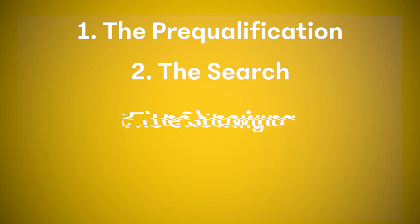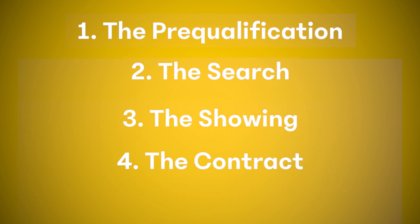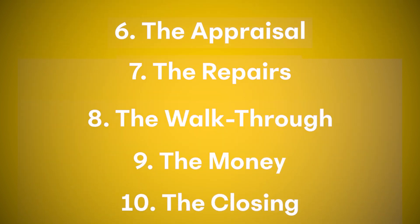That's the final step — closing, step number ten. To recap: one, the pre-qualification process; two, searching for the property online; three, viewing the property; four, the contract; five, the inspections; six, the appraisal; seven, the repairs; eight, the final walkthrough; nine, the cashier's check; and ten, the closing. And now you are a home buyer — those are the 10 things you need to know about the home buying process.